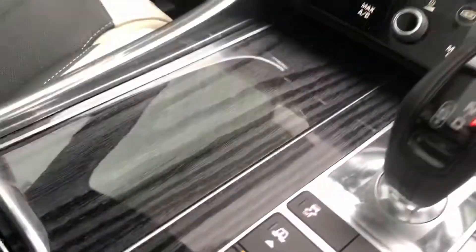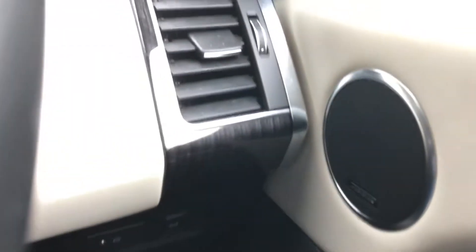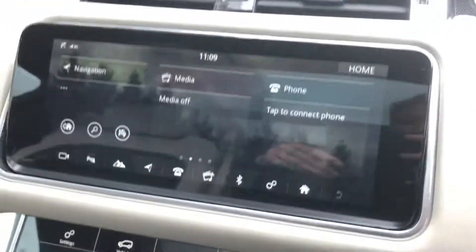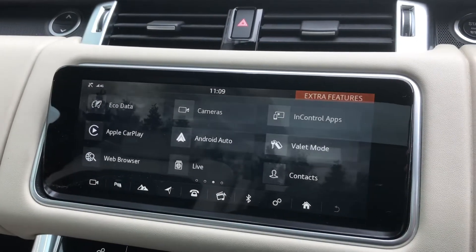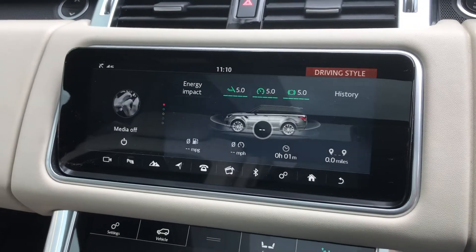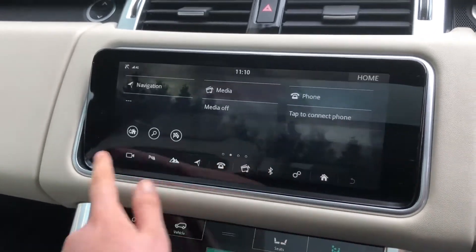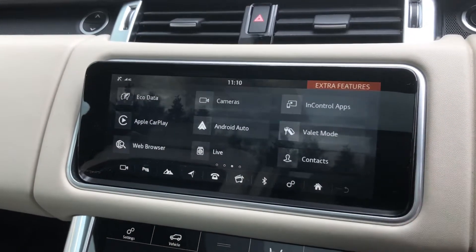You also have a lovely dark grey oak veneer throughout the car, which just adds that sleek finish. You also have a 10 inch display screen with Apple CarPlay and Android Auto, along with eco data which tells you how well the car is being driven and if you're braking too hard.